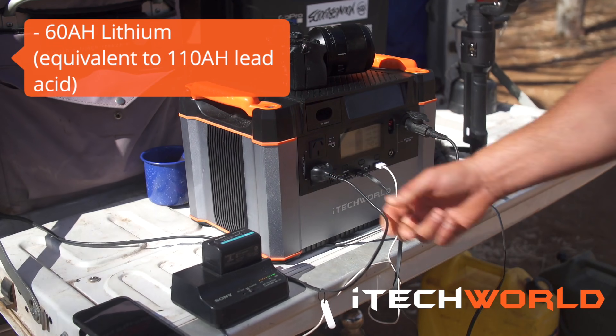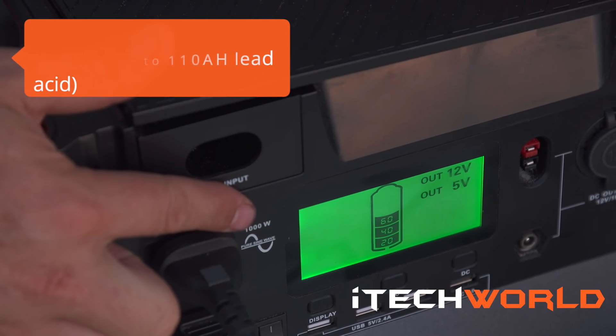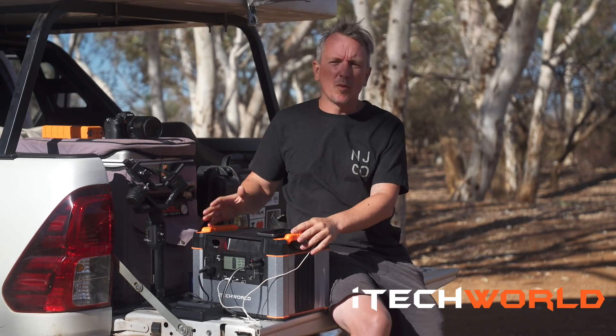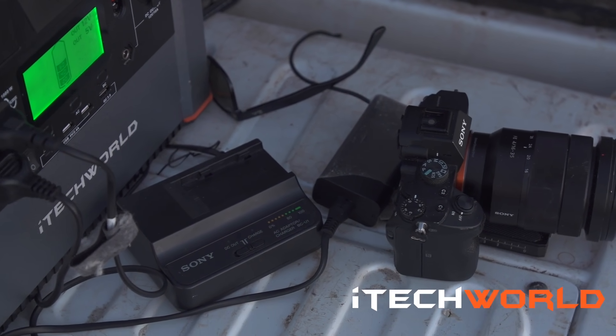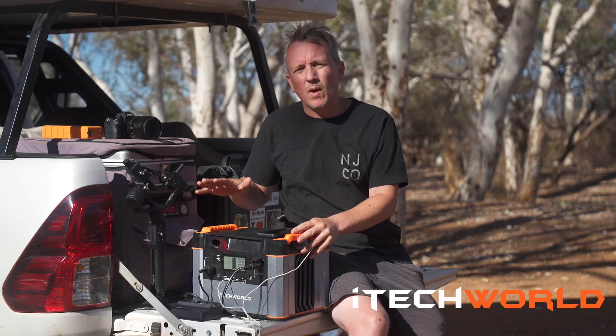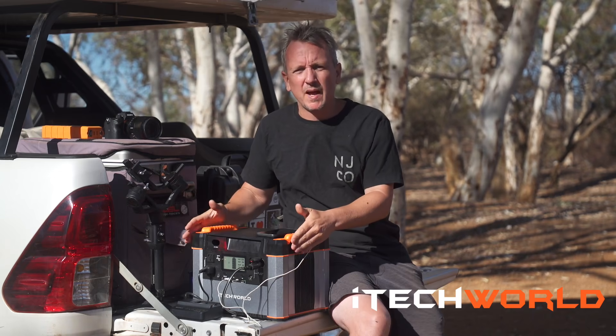This is the iTech 1000P Lithium Portable Power Station. As a videographer, I have a ton of equipment — GoPros, gimbals, drones — plus also have the engel fridge, plus all the camp power as well. So the iTech 1000P offers a really portable power solution.